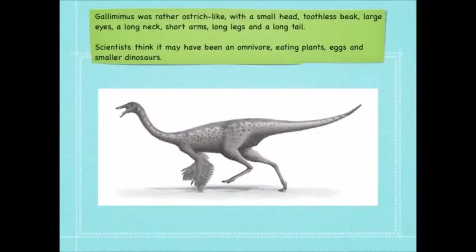A Gallimimus was rather ostrich-like with a small head, toothless beak, large eyes, a long neck, short arms, long legs and a long tail. Scientists think that it may have been an omnivore, eating plants, eggs and smaller dinosaurs.